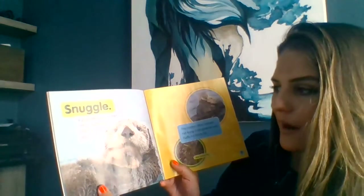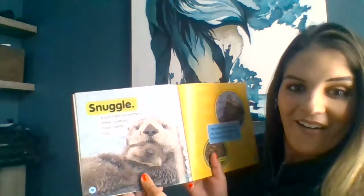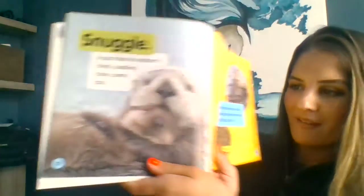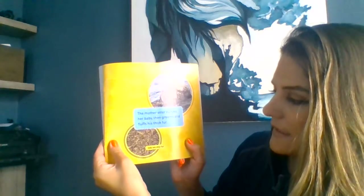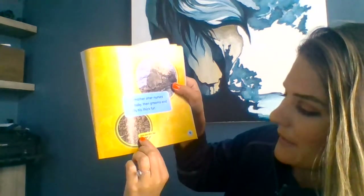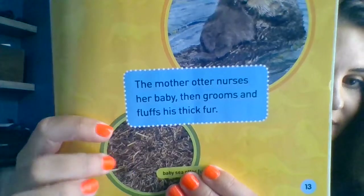Snuggle! A pup rides his mother's chest, cuddling close, comfy, cozy. So that's what the other picture was — the pup, the baby, is riding on its mother. The mother otter nurses her baby, then grooms and fluffs his thick fur. So she nurses her baby, so they must be mammals. Baby sea otter fur — oh, I thought that was hay! If you look at it closely, that's the fur.